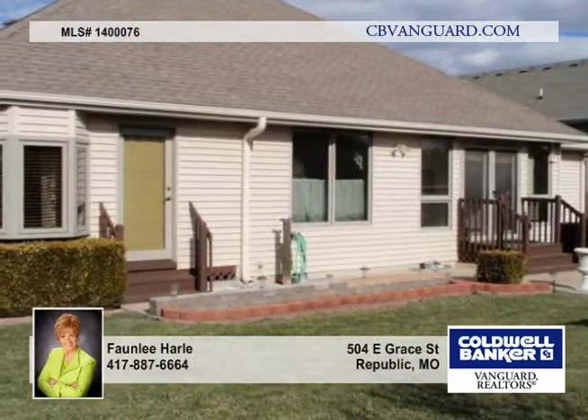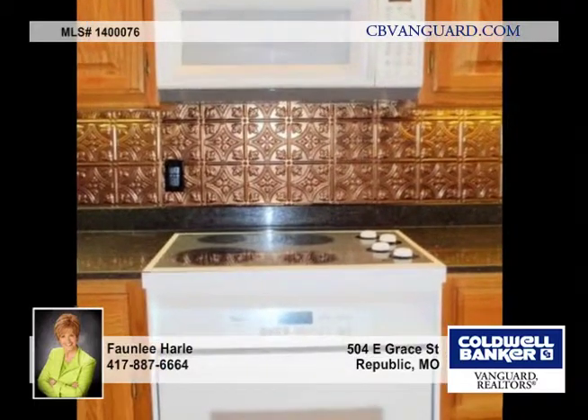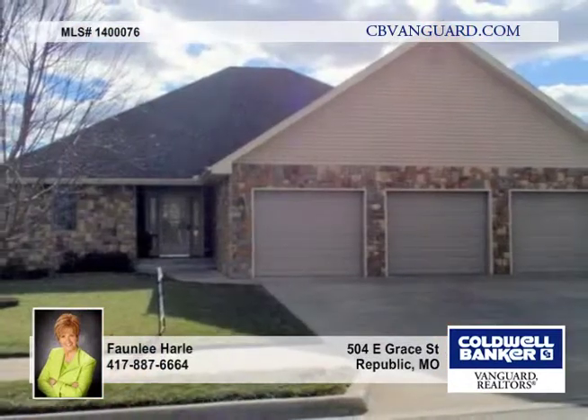There are two hot water heaters and an oversized laundry room with soaking sink. There are two interior doors to the three-car garage. The seller is providing a one-year home warranty.